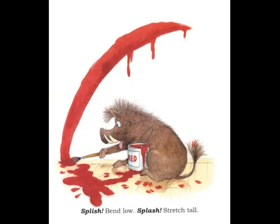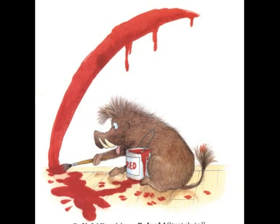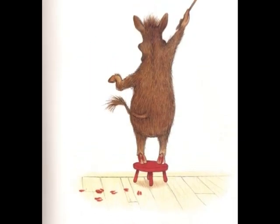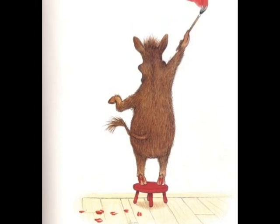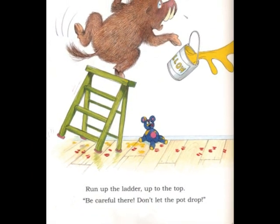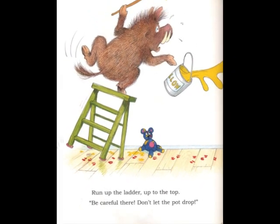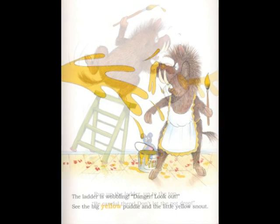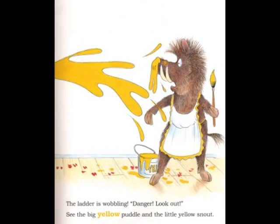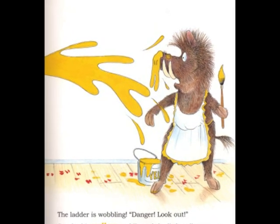Splish! Bend low! Splash! Stretch tall! Let's paint red on our kitchen wall. Run up the ladder up to the top. Be careful there. Don't let the pot drop. The ladder is wobbling. Danger! Look out! See the big yellow puddle and the little yellow snout.